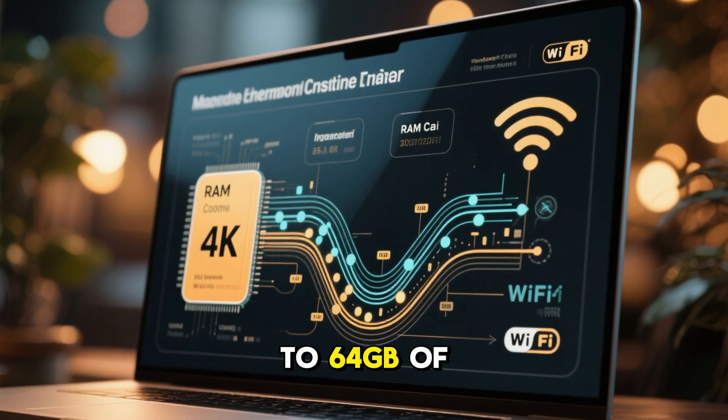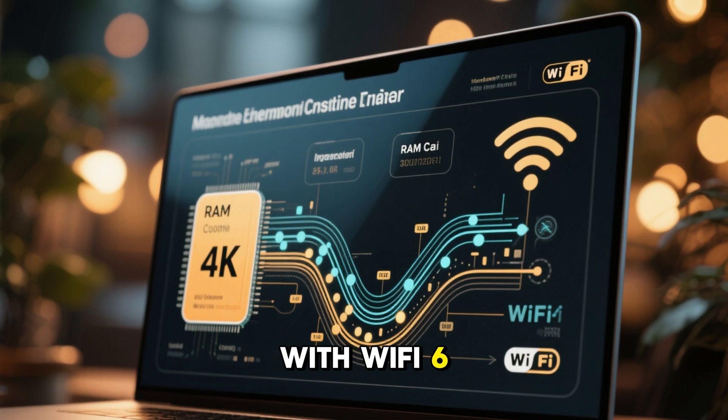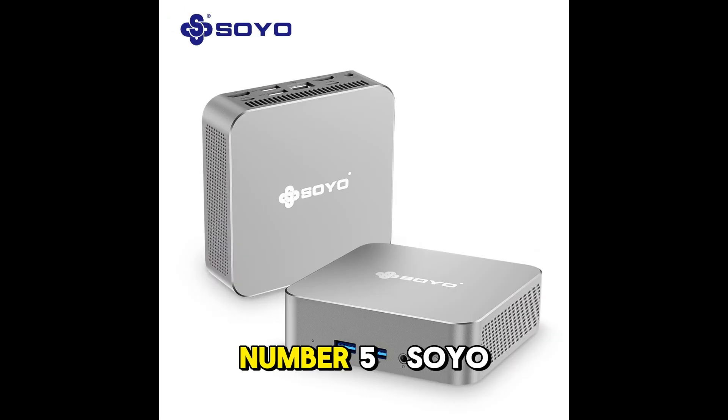It supports up to 64GB of 3,200MHz RAM and comes with Wi-Fi 6 for stable connectivity. With Windows 11 pre-installed, it's ready to go right out of the box.